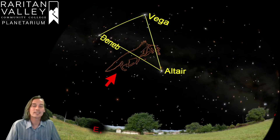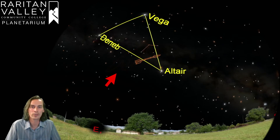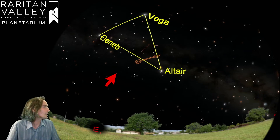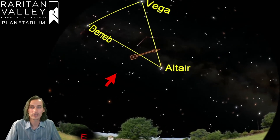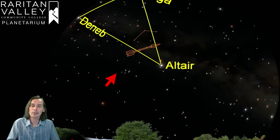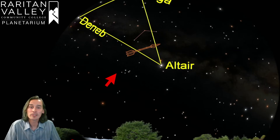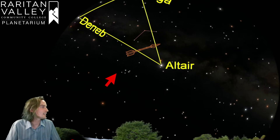The next constellation we're going to talk about is called Sagitta. This constellation is actually just below Vulpecula, so it's a little hard to see. We're going to get rid of the artwork and zoom into the sky a little more now that we know where we're looking. Sagitta is an arrow in the sky. Greek mythology goes that this is the arrow that Hercules used to kill the eagle, which is why it's up in the sky next to the constellation of Aquila the Eagle. This constellation is even smaller than Vulpecula — it's actually the third smallest constellation in the sky, but it's a little easier to find.